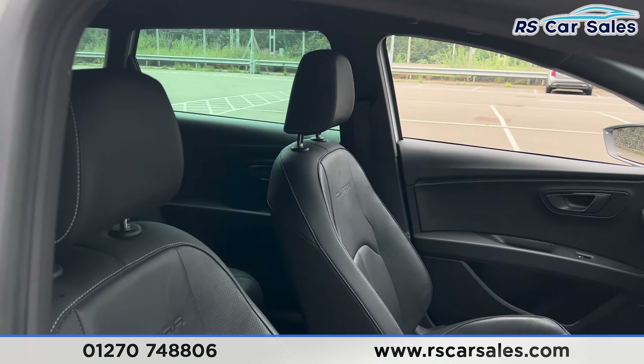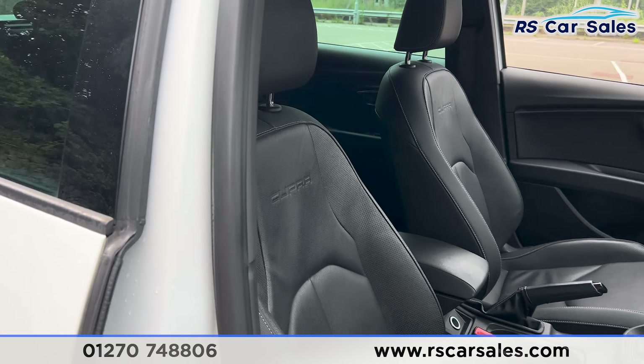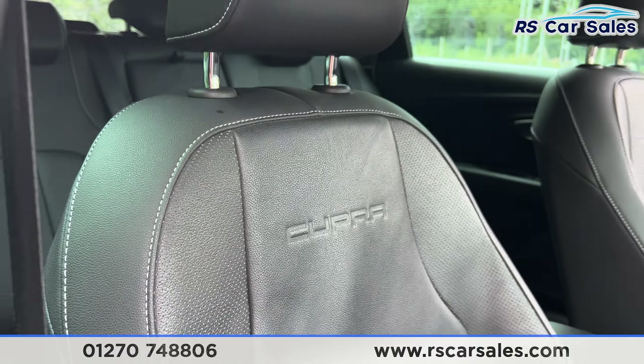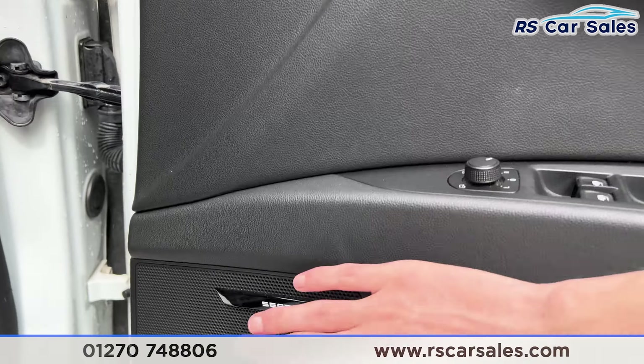Taking a look at the front, again the same leather interior. Both the front seats are heated and also electrically adjustable, with the Cupra logo on the front seats as well. We have the electric mirrors, electric windows, and Seat sound system.